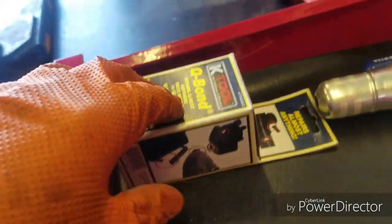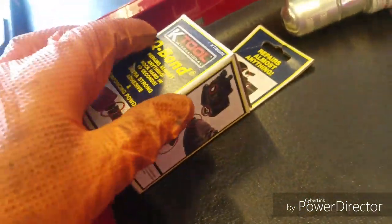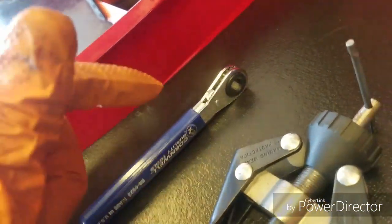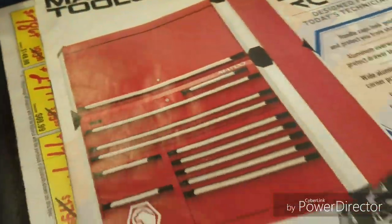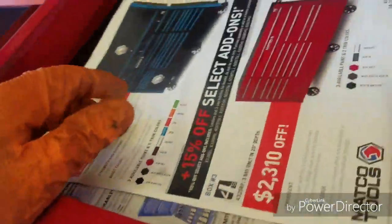Next drawer — this is the tool junk drawer, stuff that doesn't have specific places. Tape measure, cube in case somebody breaks something and I can try to fix it, terminal cleaner from Harbor Freight, side terminal tool, that's a good tool especially when they're in the wheel well. Wiper arm removal tool, terminal tool — I need to clean it because I got corrosion everywhere. Fuel filter tool. This is my catalog tool just in case I see something interesting.